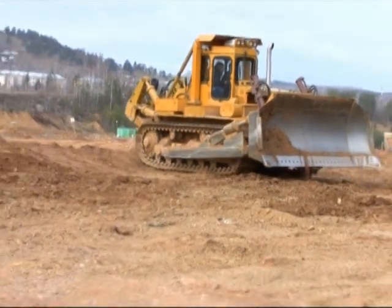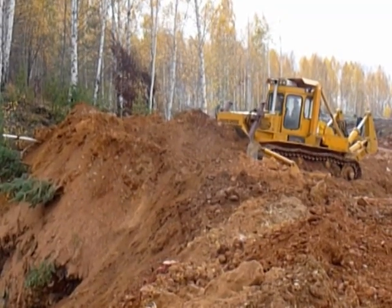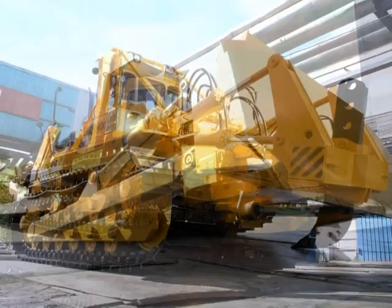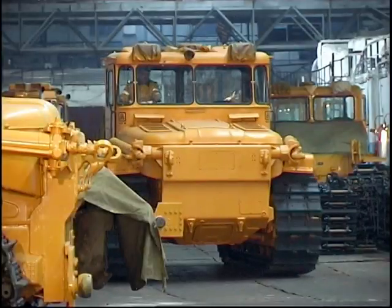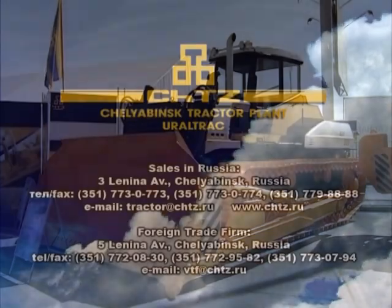When tested in field conditions by Vashkir Gold Mining Company, no claims were made with respect to either the electric machines or the transmission. The DT400 is a unique combination of time-proven design features and bold innovations.